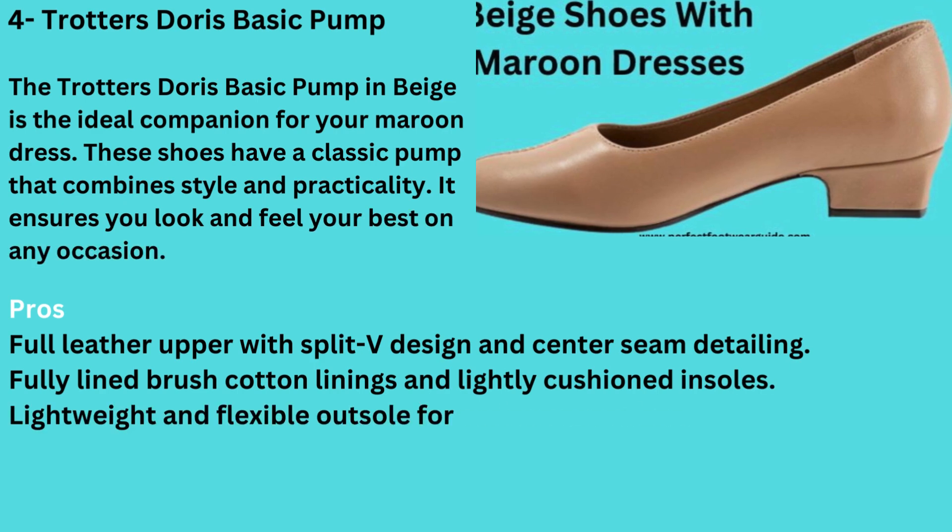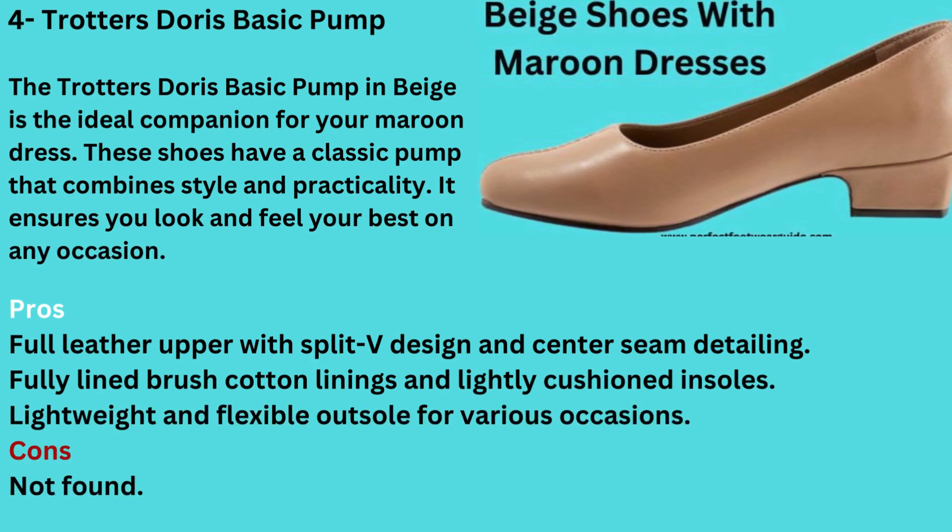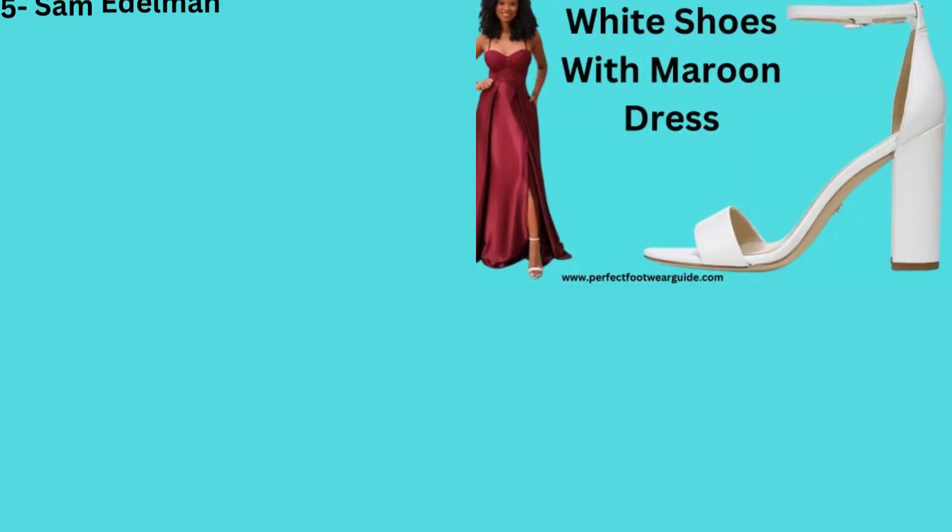Number 4: Beige Shoes with Maroon Dress — Trotter's Doris Basic Pump. The Trotter's Doris Basic Pump in beige is the ideal companion for your maroon dress. This classic pump combines style and practicality, ensuring you look and feel your best on any occasion. Pros: Full leather upper with split V design and center seam detailing, fully lined brushed cotton linings and lightly cushioned insoles, lightweight and flexible outsole for various occasions. Cons: Not found.